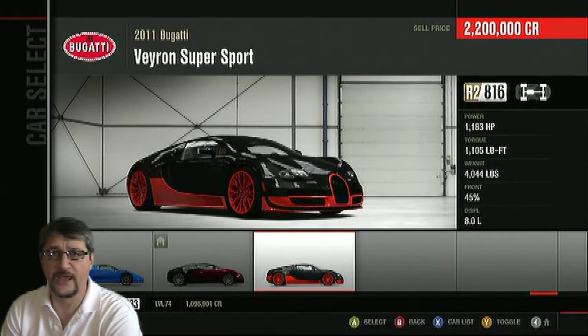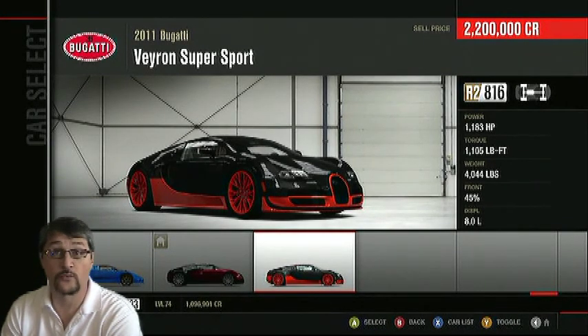In this race today we also have the Bugatti Veyron SS. This is the car that replaced the Ultimate Aero as the fastest production car in the world.